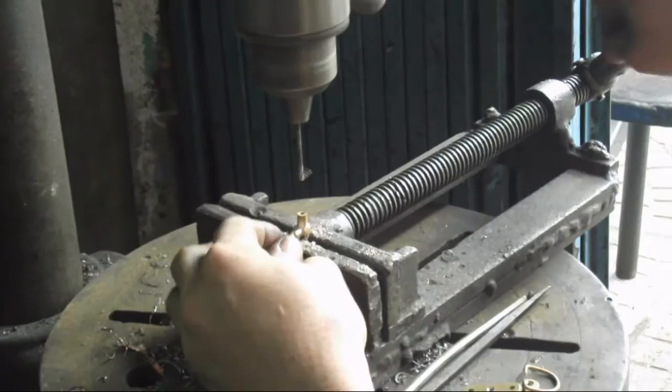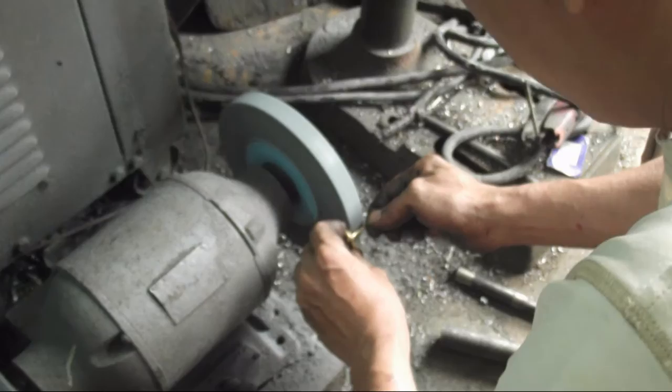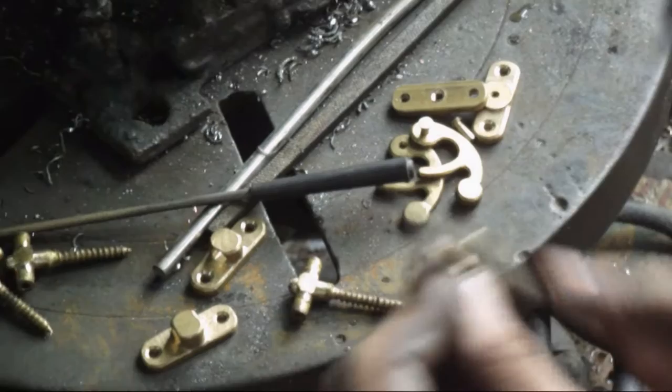The brass fittings we use are also made in a local craftsman shop located in Ho Chi Minh City. The fittings are handcrafted with precision and detail. The brass hooks, clasps and logo plaque give the valentines the traditional look which blends well with the wooden finish.